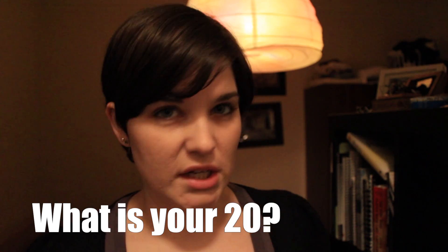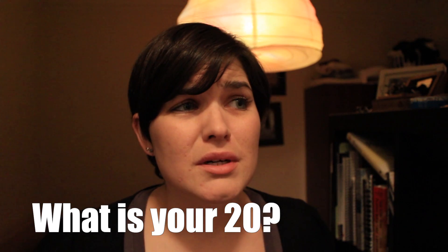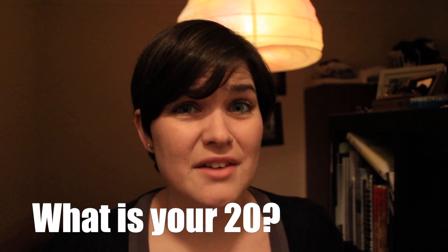Another phrase you'll hear is 'what is your 20?' That just means where are you. And if someone's asking you that, you're probably not in the right spot or you're going to be in trouble soon after they ask.